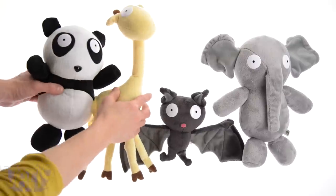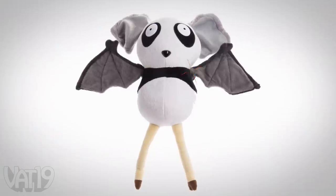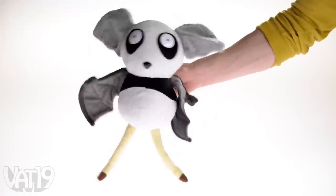With another set of Chimeras, you can make a half panda, half giraffe, half elephant, half bat — all monstrously awesome. What a cute mutant. A cutan.